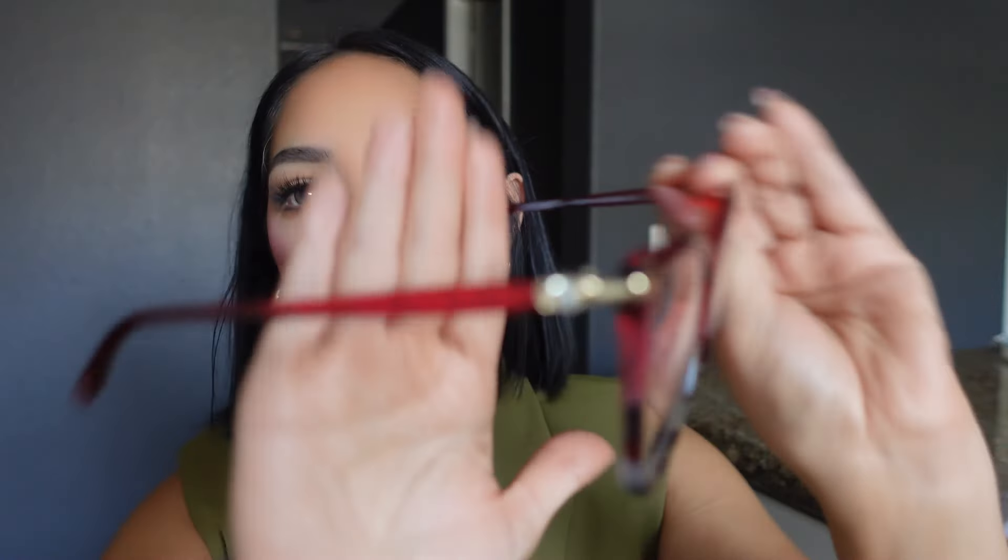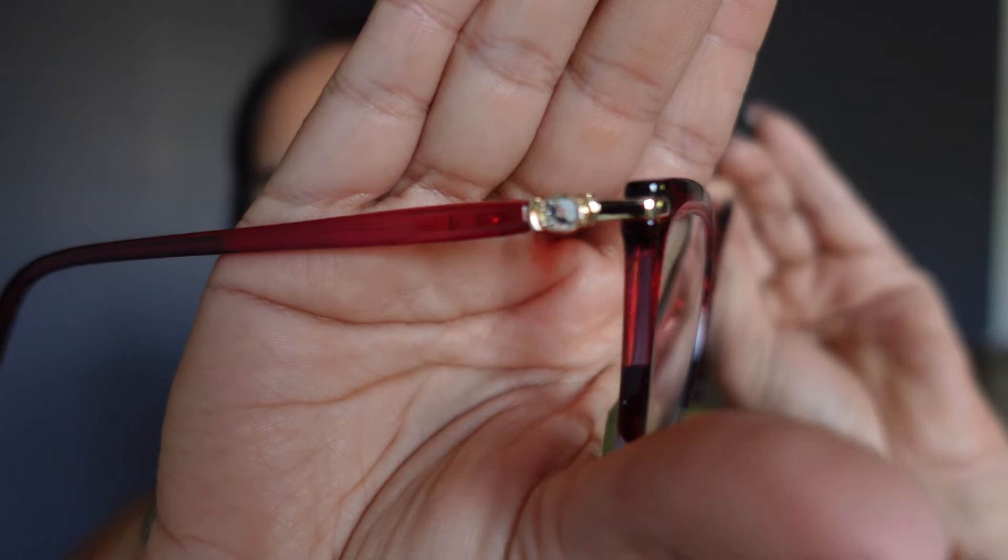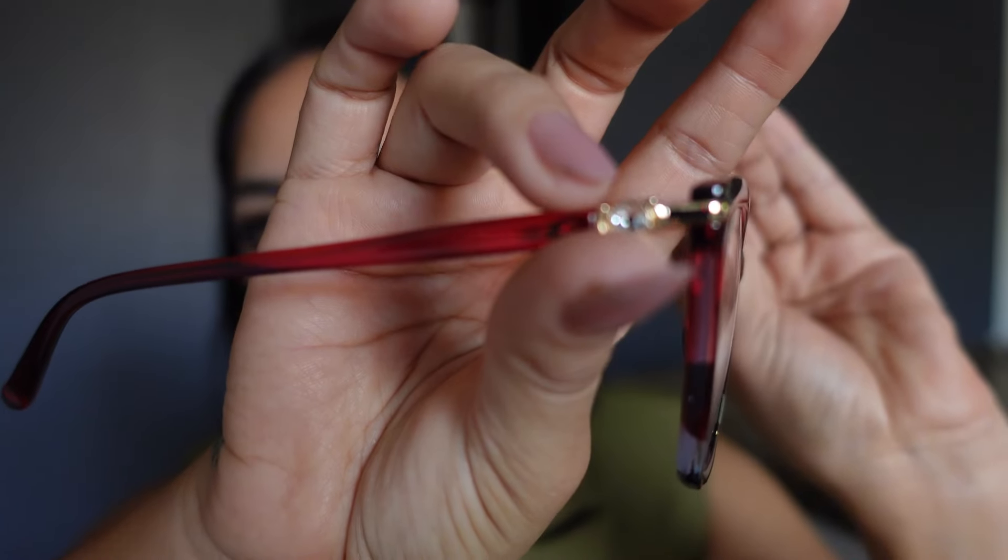There's a cute little rhinestone detail on the side, and look at how thin the side frame is — it's very comfortable on my ears. I love that it has a two-tone look: red on top with that butterfly effect and a tortoise color at the bottom. When I want something more fun and a little more dramatic, these are the ones I'll reach for. I also love that it has gold details, and I'm a total sucker for anything with gold.